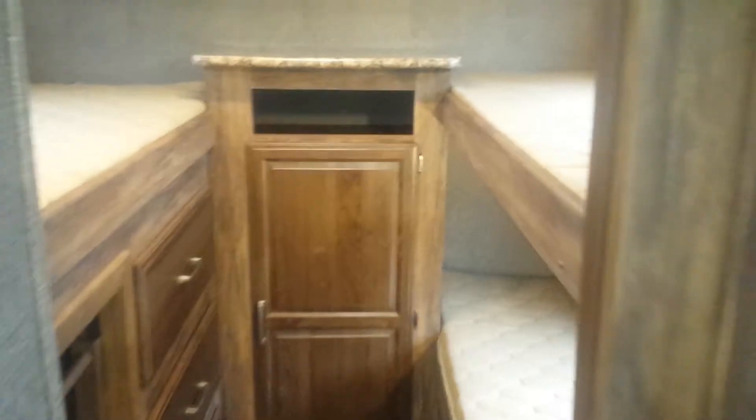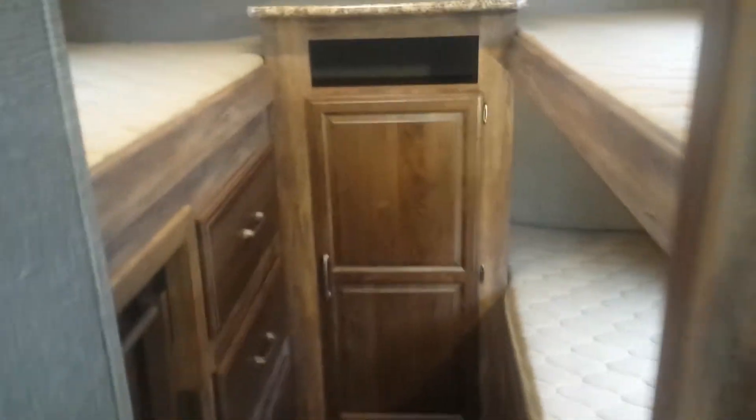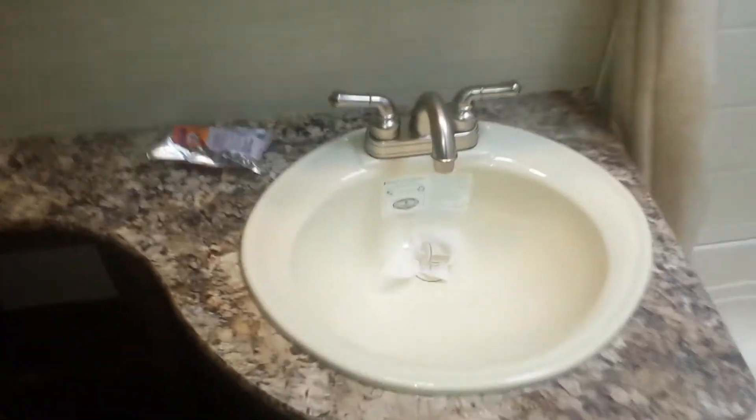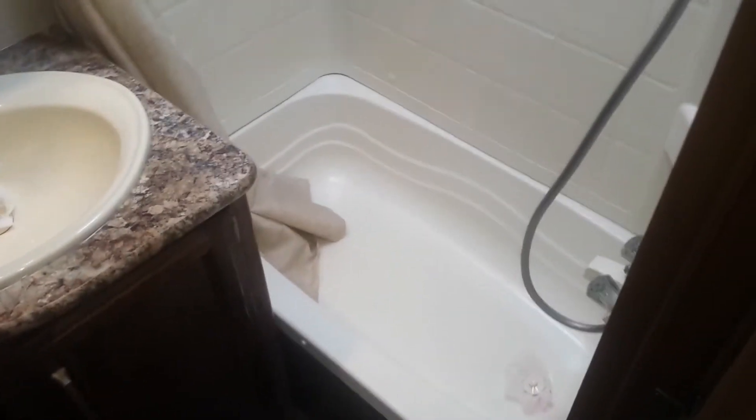Looking really good. This is a bunk model, so you've got a couple bunks in back here. Ladder. Wardrobe for the kids, clothes. Got a nice roomy bathroom here, and that's actually a good-sized sink — this is not one of those cereal bowl sinks. And a tub shower.